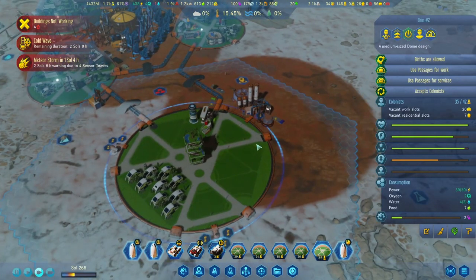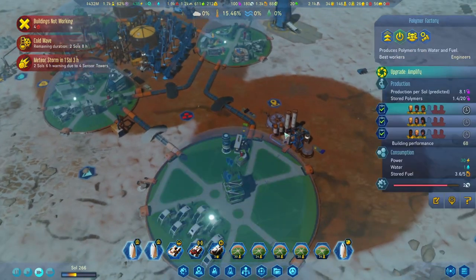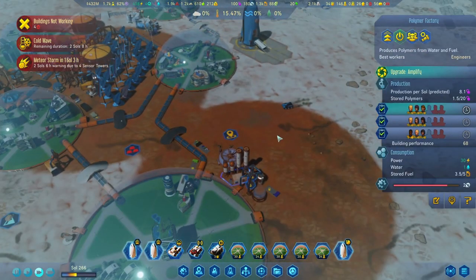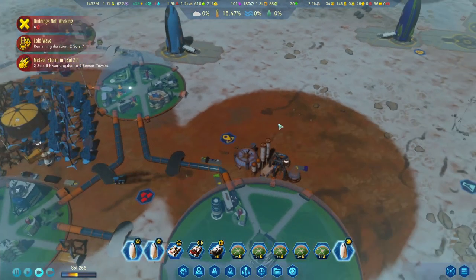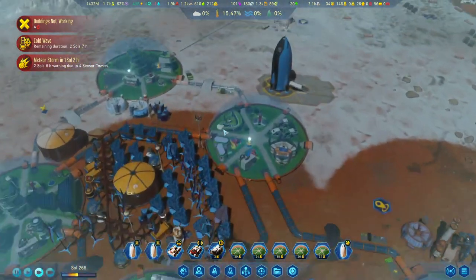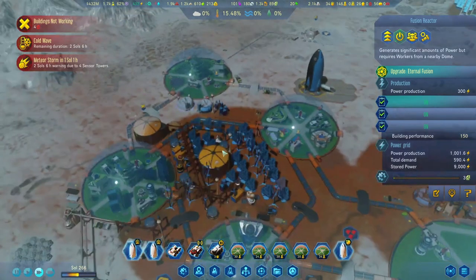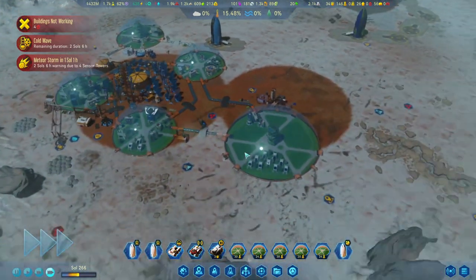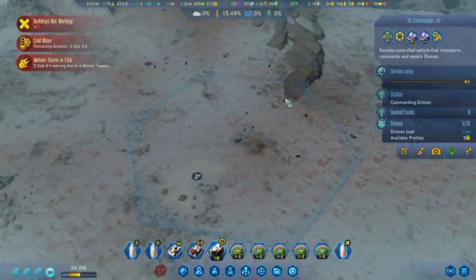We did finish this medium dome a couple of episodes ago, and we've just started building those housing units in here. We've also decided to plop down our first polymer factory over here because we were starting to get a little worried about polymer production, but now things are looking pretty good. Let's speed up the time a little bit - the meteor storm is coming in soon.